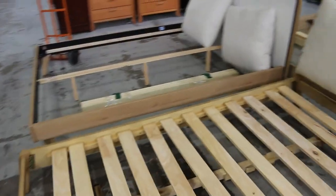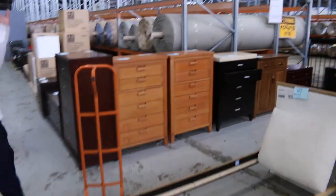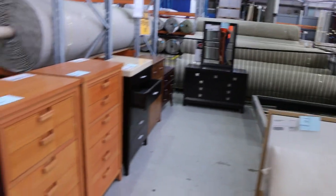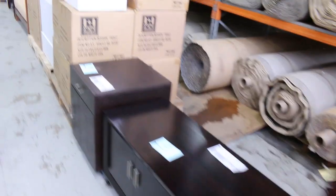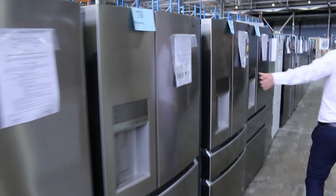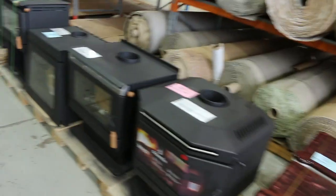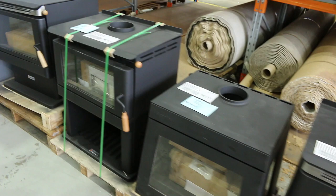Got some bedroom furniture there — quite a bit of bedroom furniture. A couple of different bed frames there, and also more tall boys and drawers. On the left-hand side as we're walking through, lots of fridges again — probably about 50 or 60 fridges. Westinghouse, Kelvinator, Electrolux to name but a few. Lots of fridges, all with warranties.